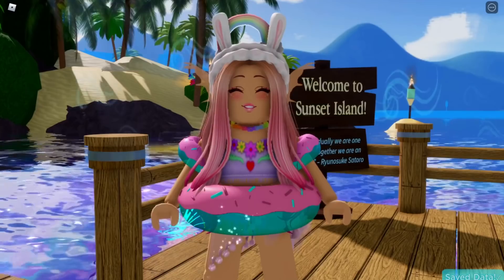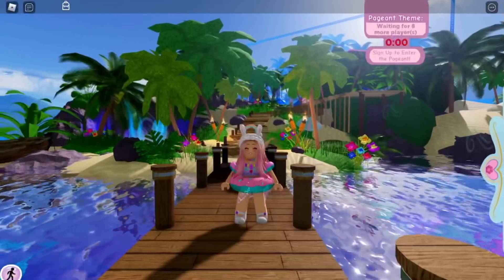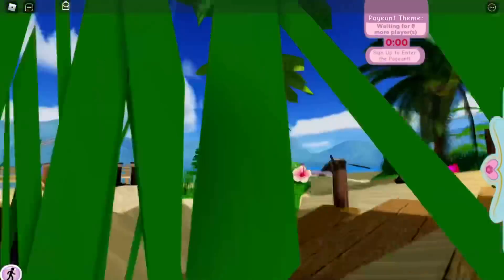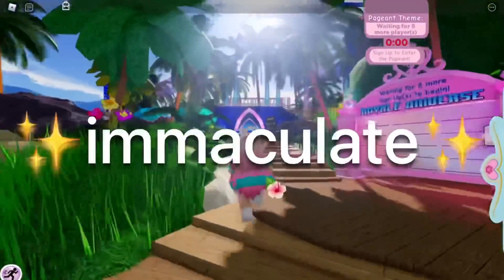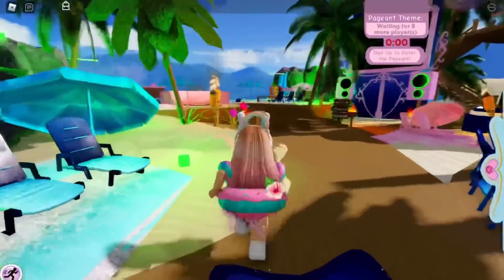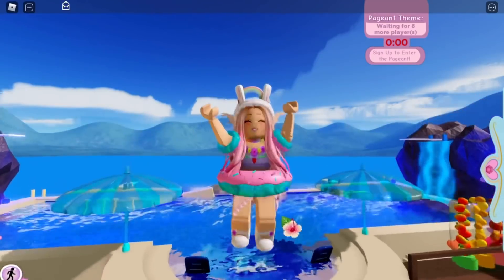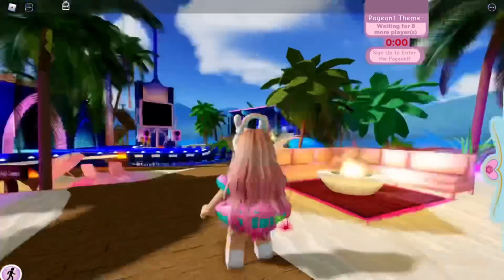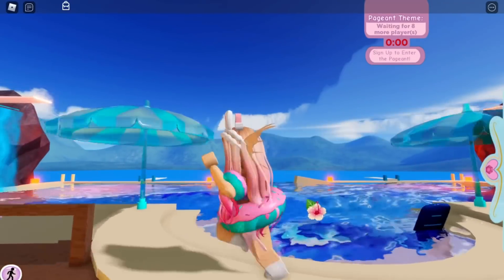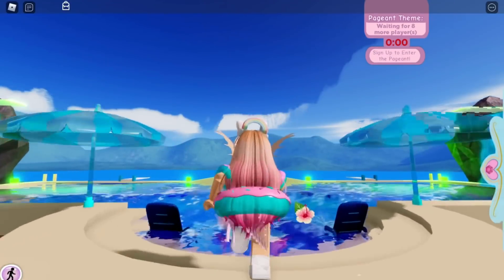Anyways, let's go ahead and get into it. I am here in Sunset Island because it's just so summery — the vibe here is immaculate. We love a good summer vibe, especially when talking about the summer update in Royal High. I'm here in my cute little floaties, and speaking of floaties, let's go on to the first thing: items that are going to be coming out during the summer update.